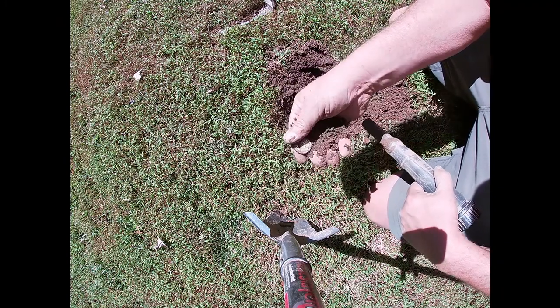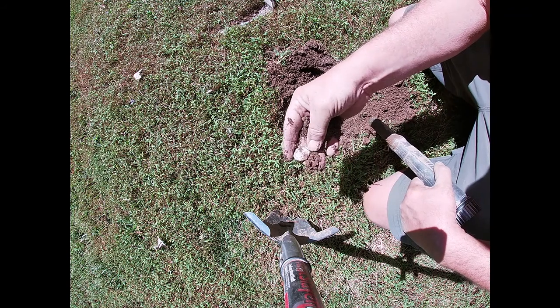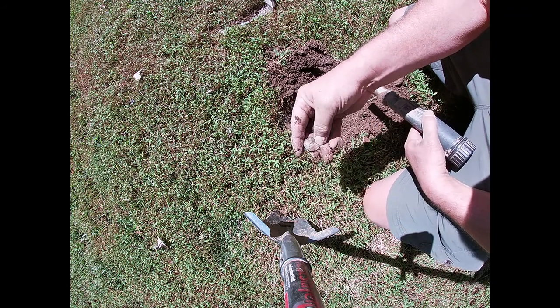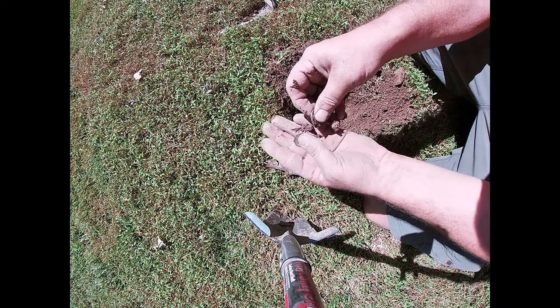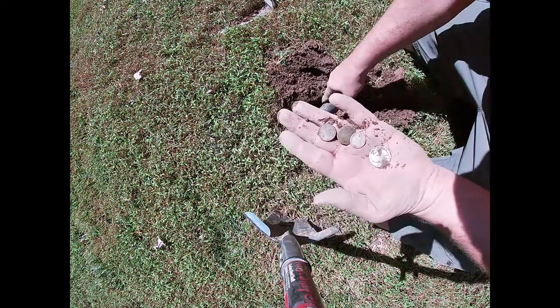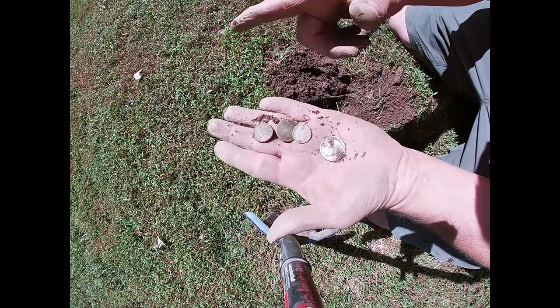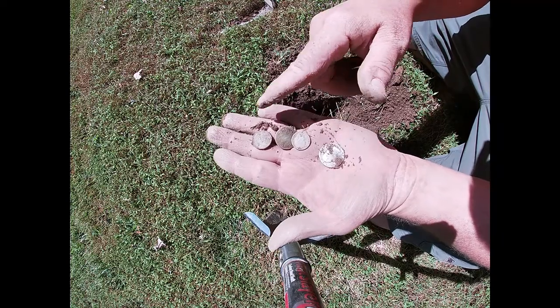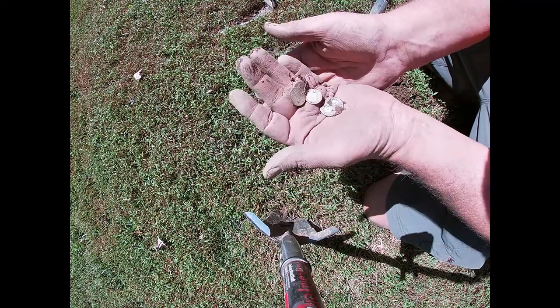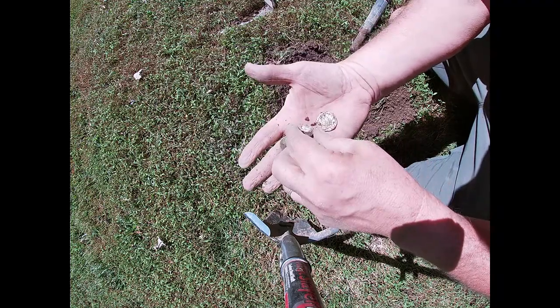And look at that — it's a silver quarter too. I was wondering where all the silver was in this yard, and here it is. Cool. Let me just double check and make sure there's nothing else. That's a cool spell — one of each: quarter, dime, nickel, penny. Awesome. A day without silver is a day without sunshine, and we have our sun today.